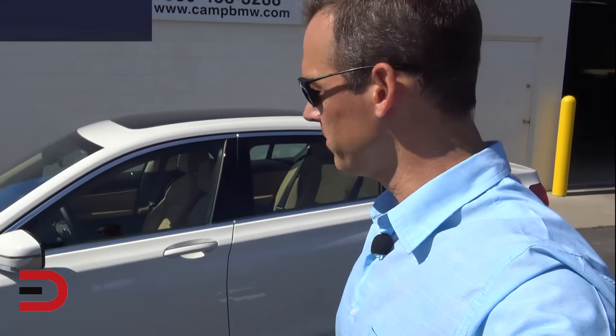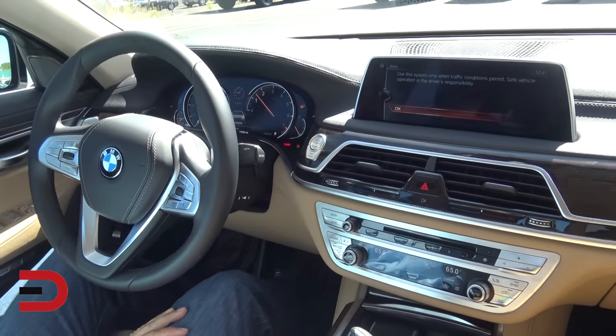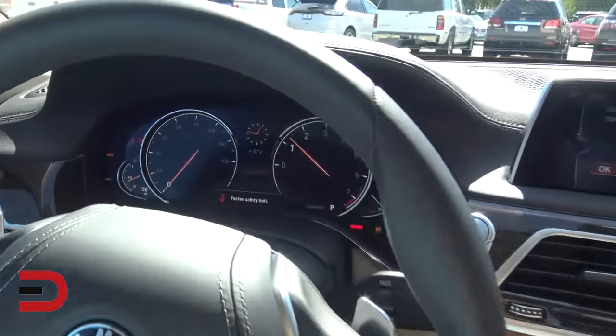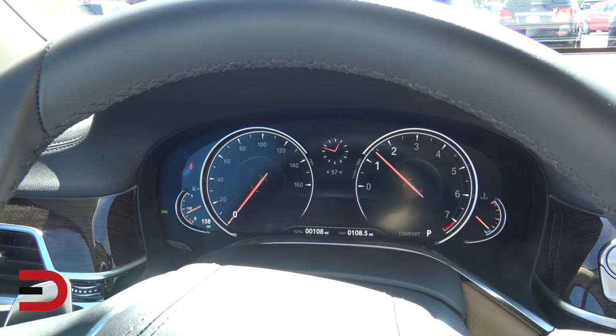What do you say you follow me inside? We'll give you a tour of the cabin, start it up, and take a look at the controls. Push button start. I love these instrument clusters — all these digital instrument clusters. It's a beautiful layout.